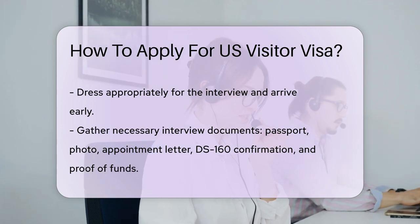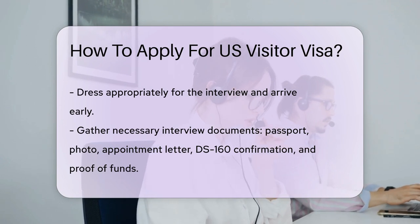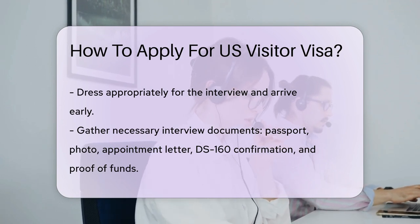Prepare for your interview. Gather documents like your passport, photo, interview appointment letter, DS-160 confirmation, and proof of funds. It's showtime.